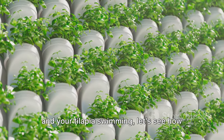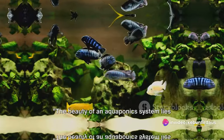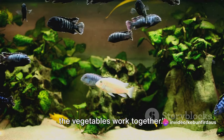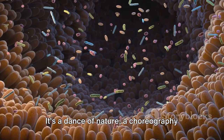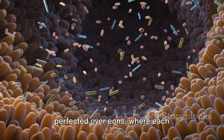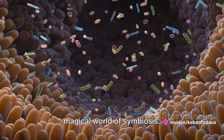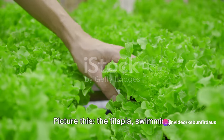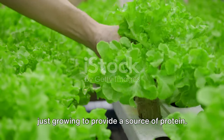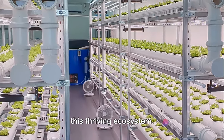Now that you have your vegetables growing and your tilapia swimming, let's see how these two systems work together. The beauty of an aquaponic system lies in its symbiosis — the way the fish and the vegetables work together. It's a dance of nature, a choreography perfected over eons where each participant plays a crucial role. The tilapia, swimming leisurely in their aquatic home, are not just growing to provide a source of protein — they are also acting as the engine of this thriving ecosystem.